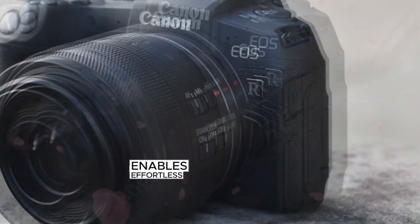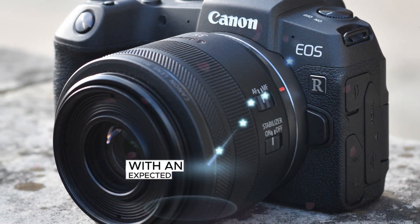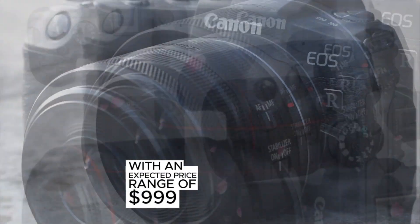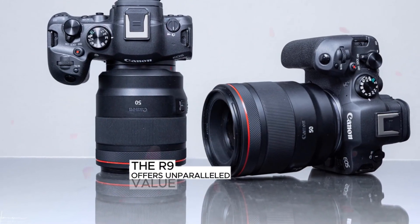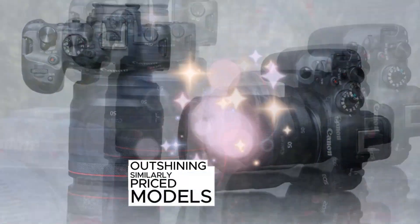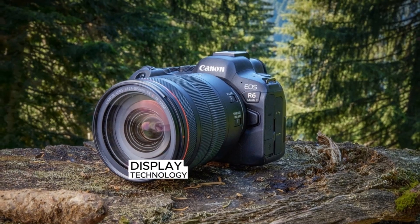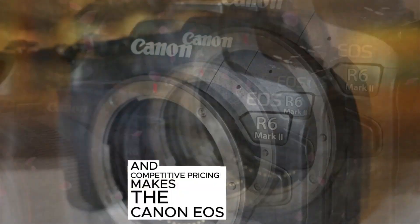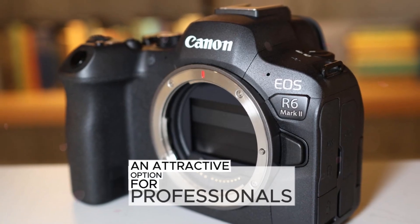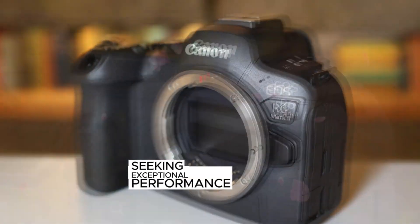With an expected price range of $999 to $2,000, the R9 offers unparalleled value, outshining similarly priced models. Its compelling combination of processing power, display technology, flexible design, and competitive pricing makes the Canon EOS R9 an attractive option for professionals, enthusiasts, and content creators seeking exceptional performance and versatility.